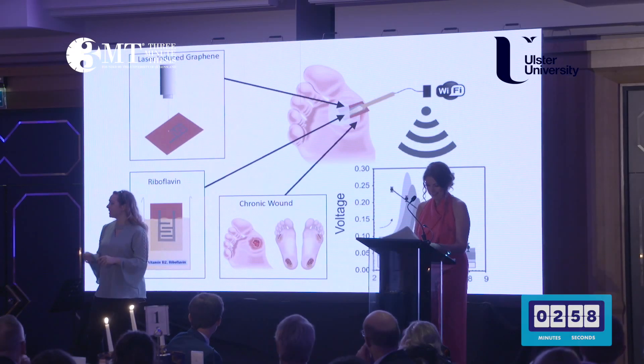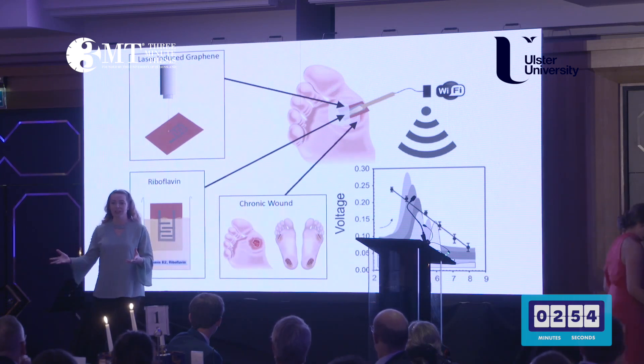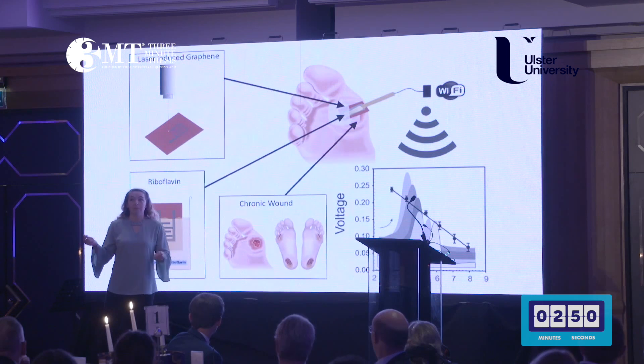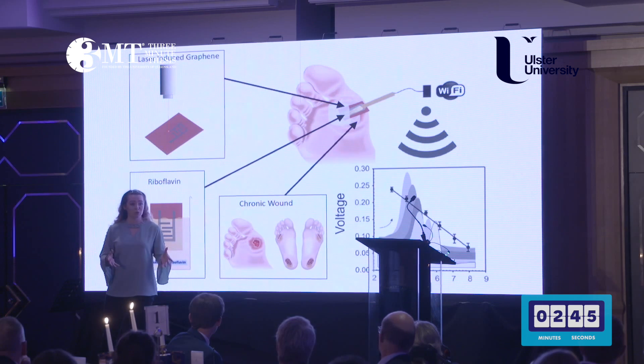Wounds. We've all likely experienced at least one in our lifetime, whether it be from a burn, surgery, or in my case it was a misguided attempt at roller skating. But a chronic wound is one that fails to heal within a certain time span, this generally being around three months or so.